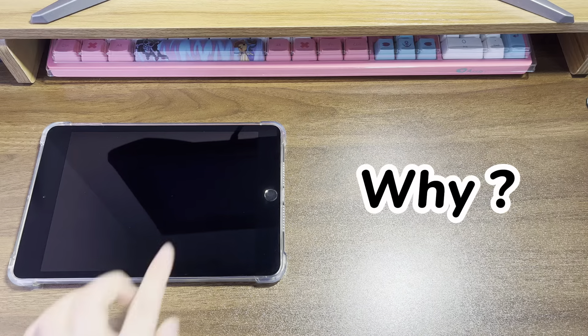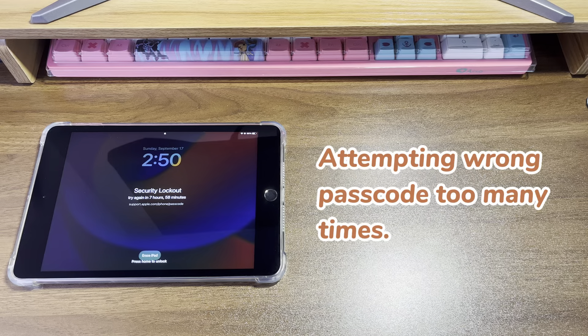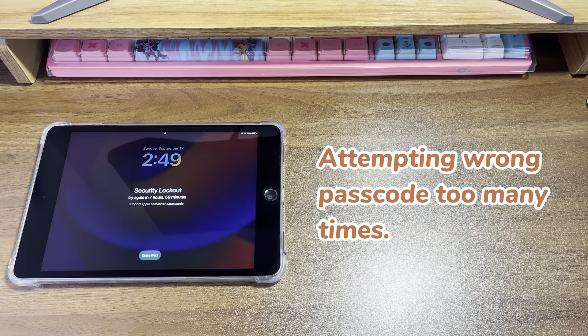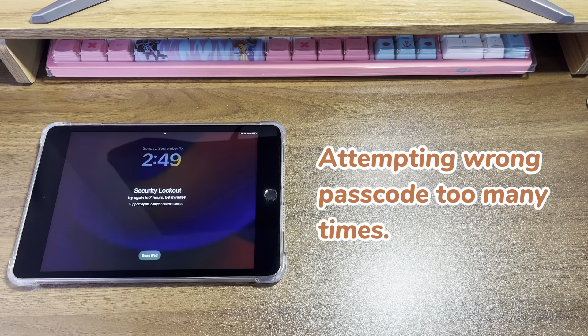What makes you locked out of an iPad? Attempting the wrong passcode too many times. Maybe you forgot the passcode and tried the incorrect passcode in a row. Perhaps someone else makes wrong entries continuously. Whatever the reason, it triggers Apple's security lock and finally the screen ends up showing the iPad security lockout try again in 8 hours message.